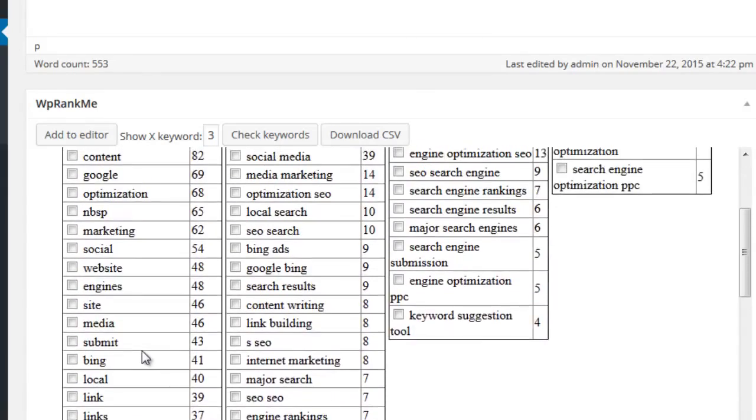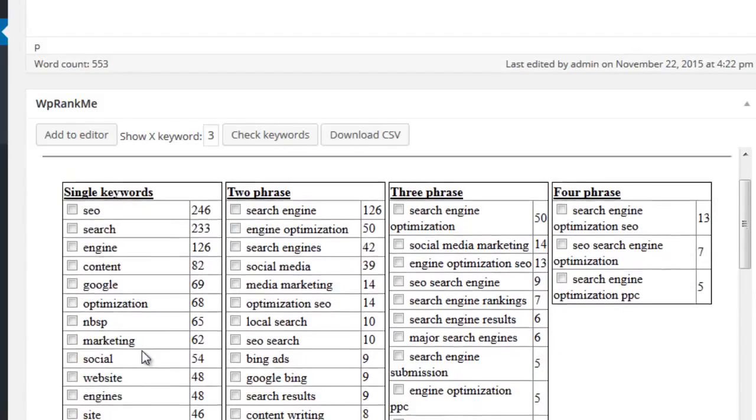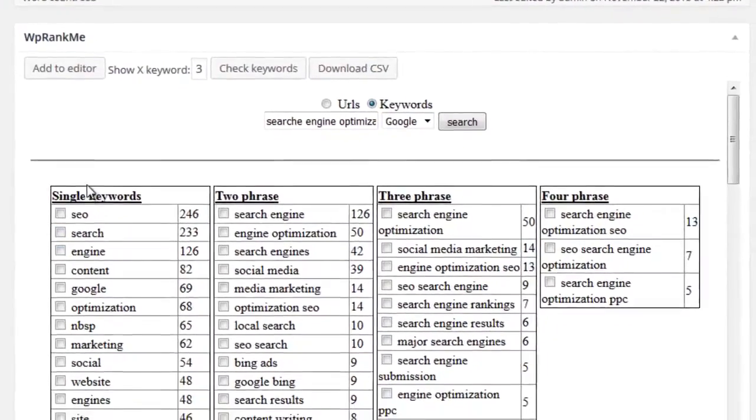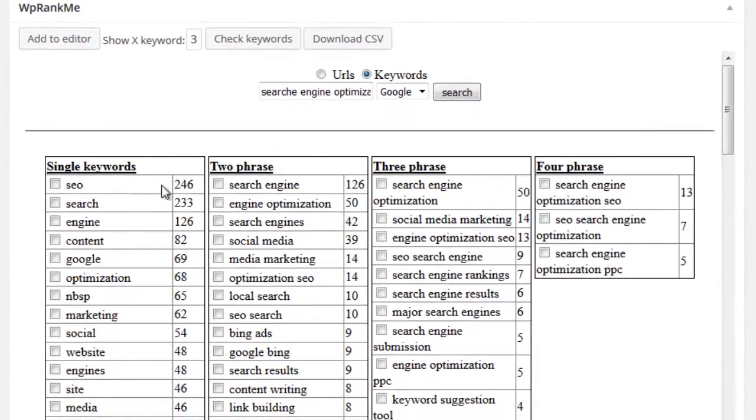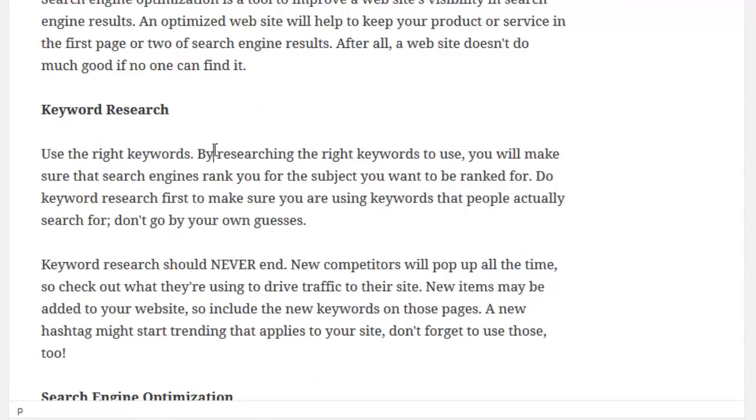These are phrases and terms that form the theme of your selected keyword, and including them in your content is vital to rank high. Once complete, WP Rank Me will display the phrases in a table showing the most used ones towards the top. It will show single, two, three, and four word phrases being used by the top 10 ranking sites. Should you wish to rank on page one, it's important to include them in your content.